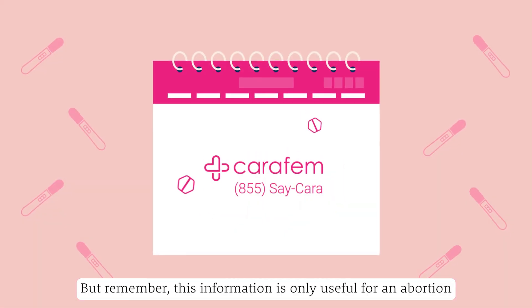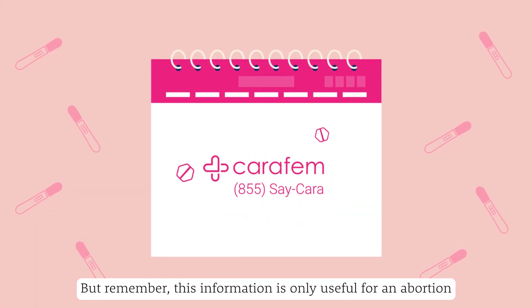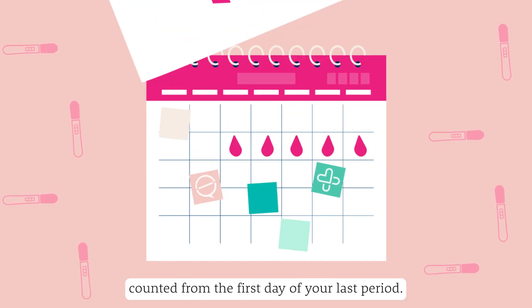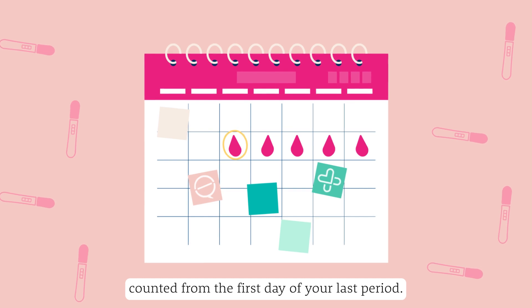But remember, this information is only useful for an abortion with pills from CuraFem in pregnancies that are up to 11 weeks, counted from the first day of your last period.